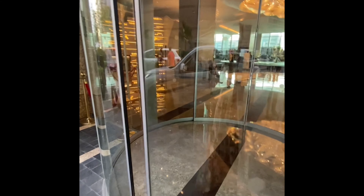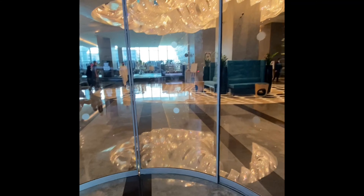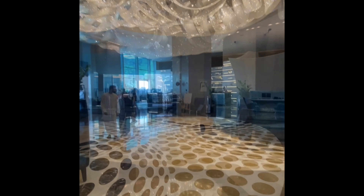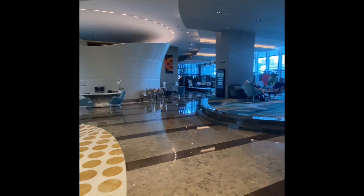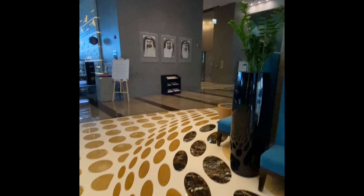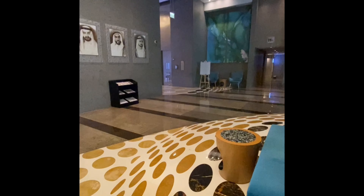Hi everyone, welcome back. In today's video I'm sharing with you my honest review of the Sofitel Hotel in downtown Dubai. The lobby was modern and chic and there was this really beautiful aroma when you walked in. The lounge was spacious and the entire lobby felt so luxurious.